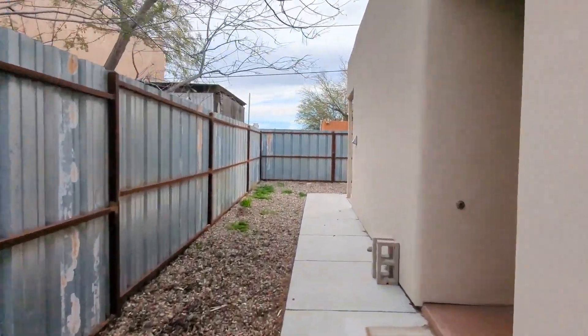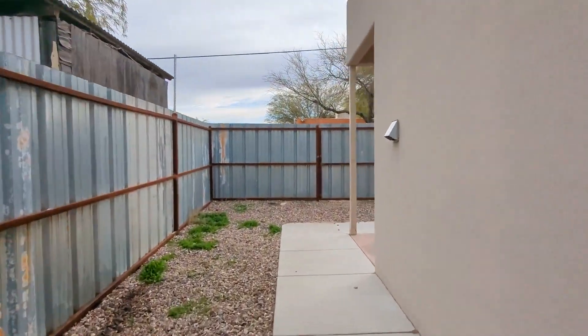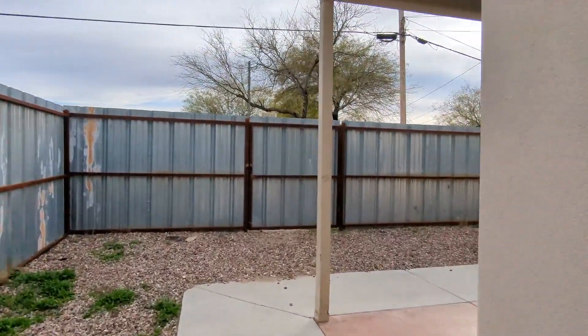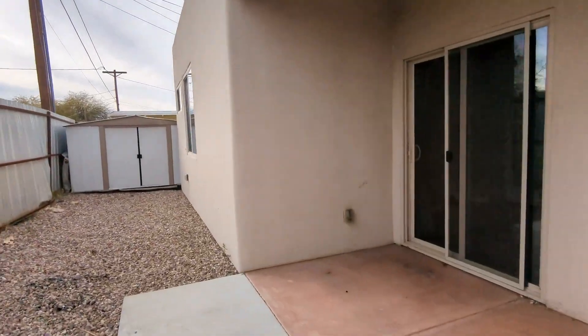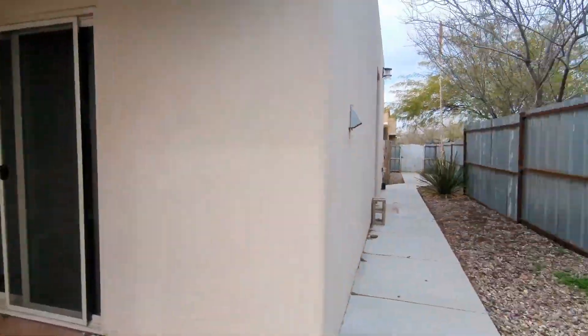Going ahead, we're just going to swing by. As you can see, it's in a closed yard. There's access to the backyard and there's a shed over here. And then over here is the front door.